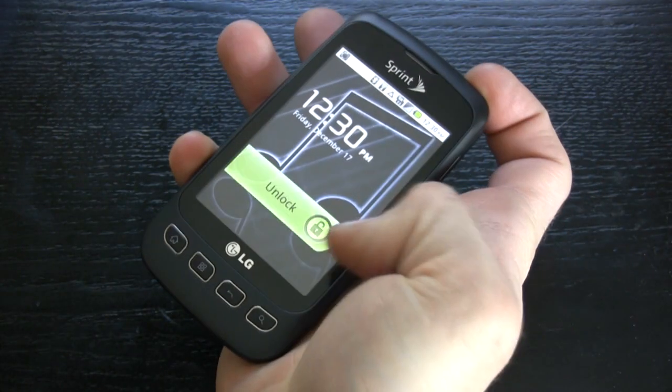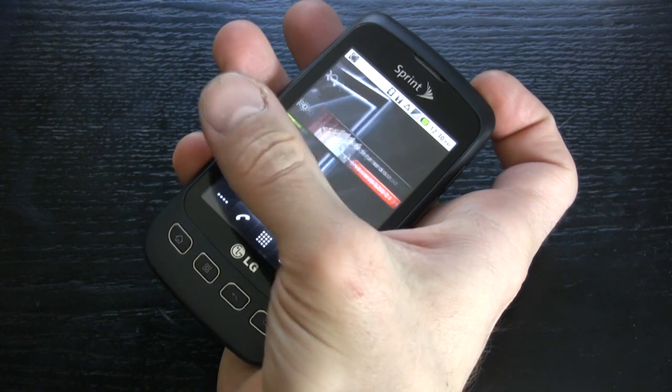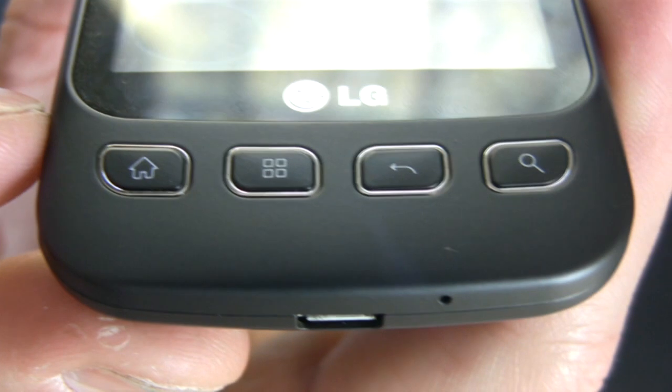The LG Optimus S is a very warm, comfy little phone. It has rounded edges that fit in your pocket ergonomically and it's very comfortable to hold. Rather than a band of haptic feedback buttons on the bottom, we get actual tangible buttons, which we preferred over the haptic feedback buttons.